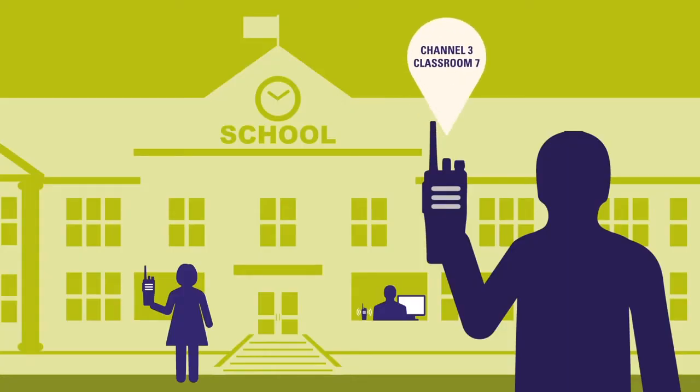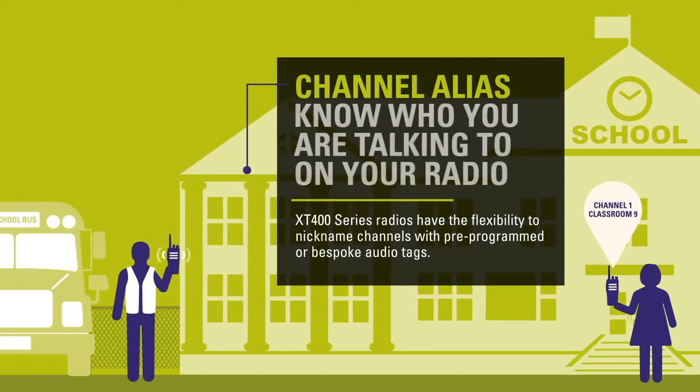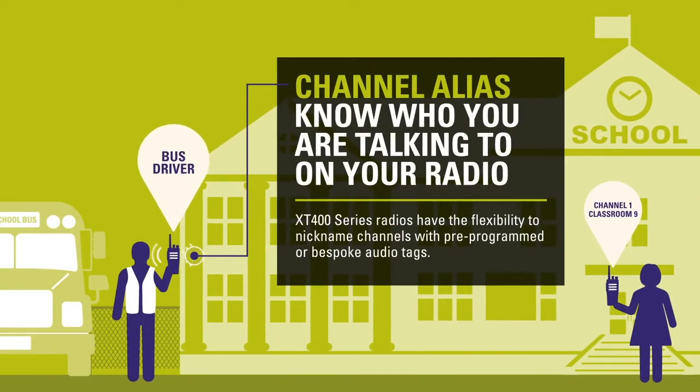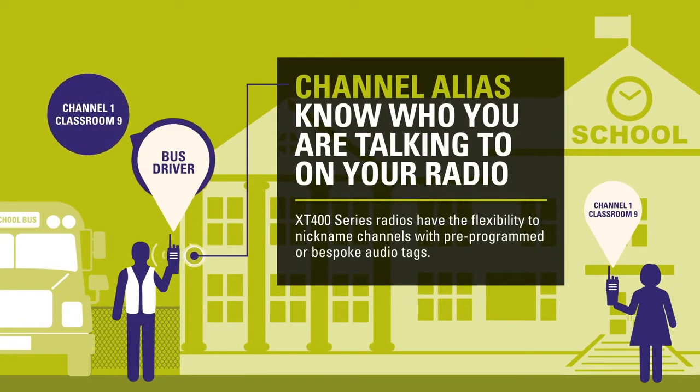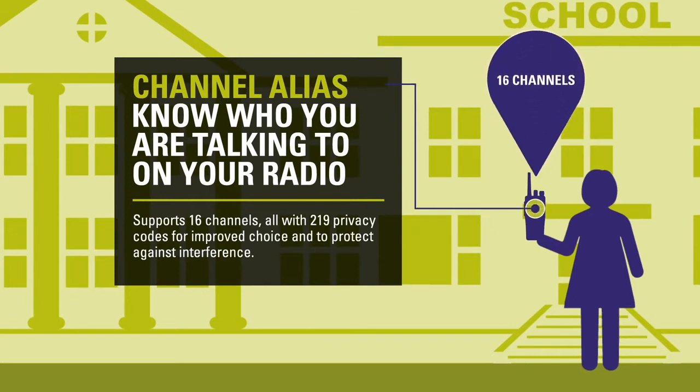Make it easier to know who you're talking to on your radio. The channel alias feature gives you the flexibility to nickname channels. For example, customize channel 1 as classroom 9 and channel 2 as admin office, and instantly know who you're communicating with. The XT400 series supports 16 channels, all with 219 privacy codes for improved choice and to protect against interference.